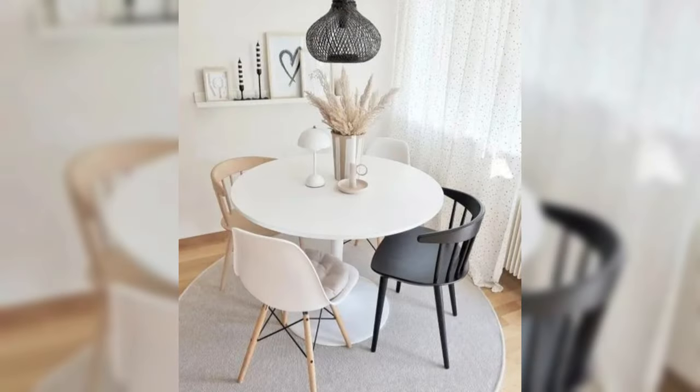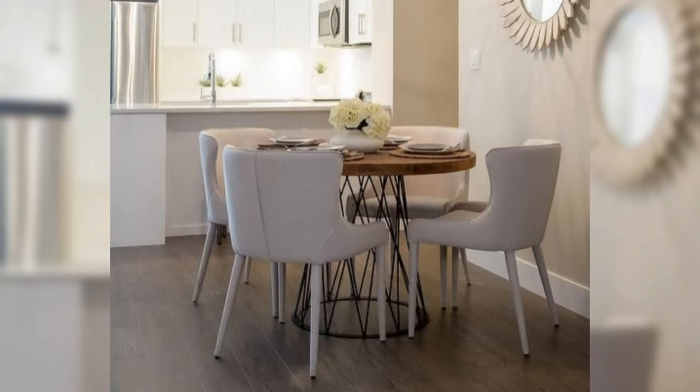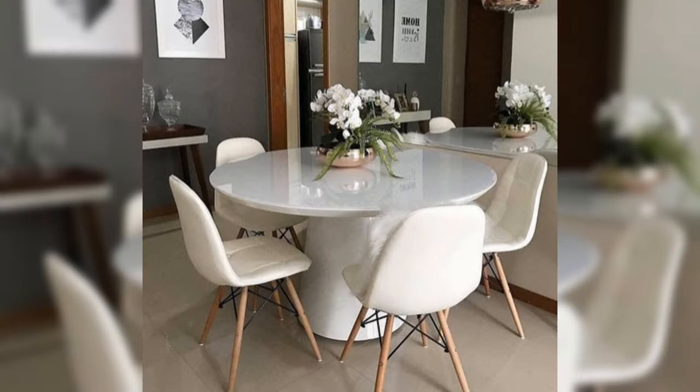Hello everyone, welcome to the Core Channel. Whether it is a separate space or part of another room, styling the dining room can get a bit challenging. The design of your dining room can greatly affect your mood and emotions — having your meals in a well-designed space that matches your taste can boost your positivity and make you feel better.